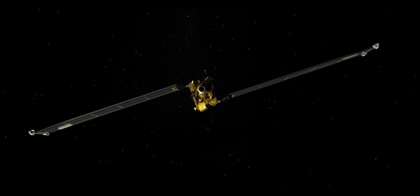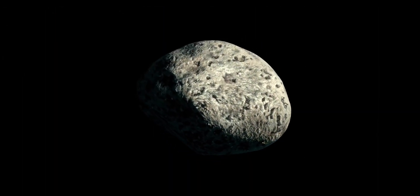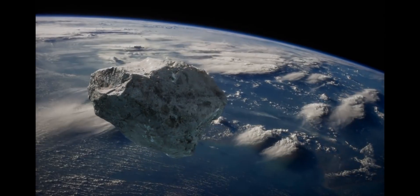The only thing is, we would need about a year's heads up to find the rock and map out its trajectory to intercept it. Also, the asteroid was only about 160 meters wide — not an extinction level sized rock. But still, we have a good chance to fight an asteroid of that size.